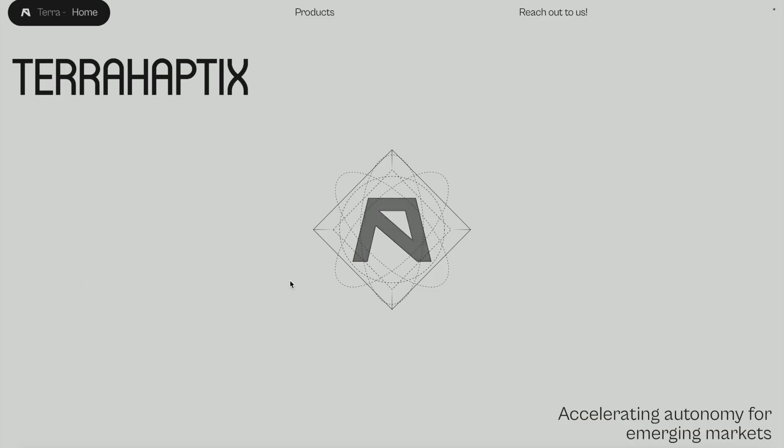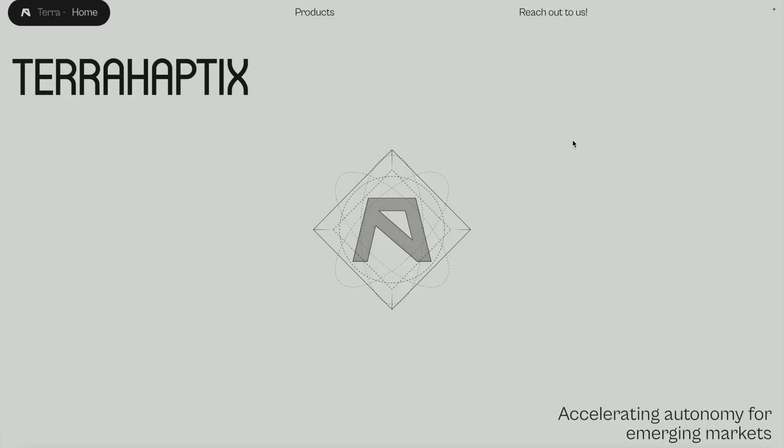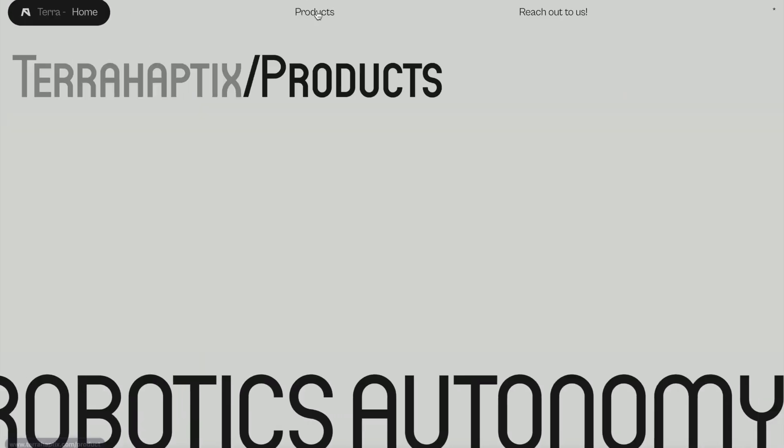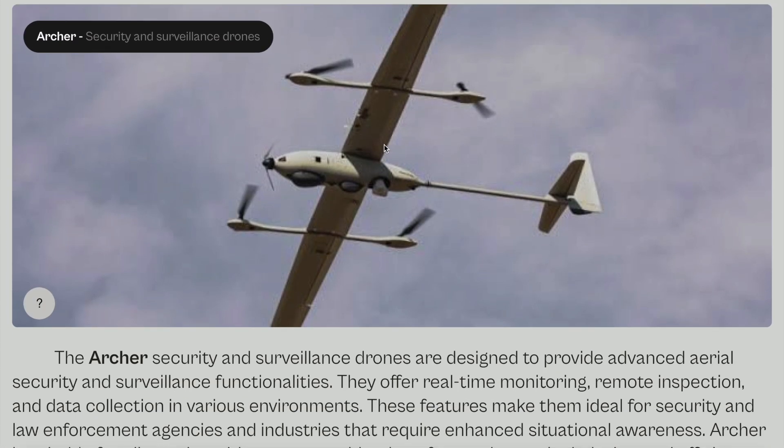Today we're looking at TerraHaptics. This is a Nigerian startup company involved in robotics, based in Nigeria. Based on what I've seen from this company so far, it is absolutely impressive. I want to see more from African startups, and this is what we want to share as a channel. It's very interesting to see what the company has produced and accomplished so far, and the products they're able to offer.